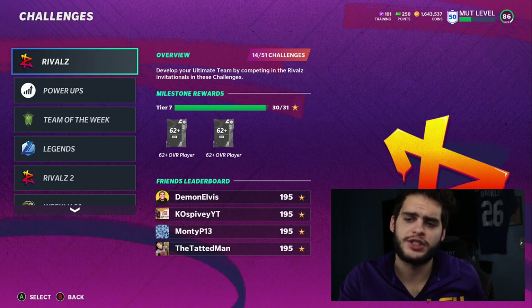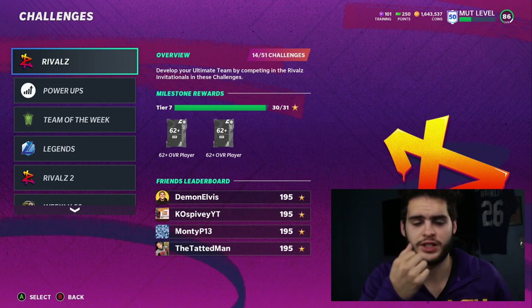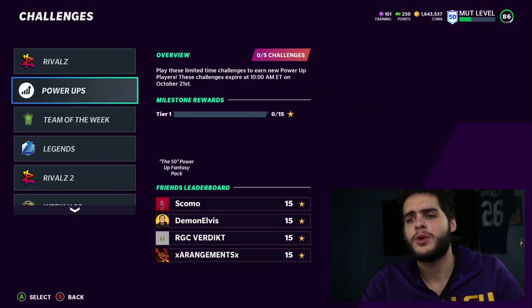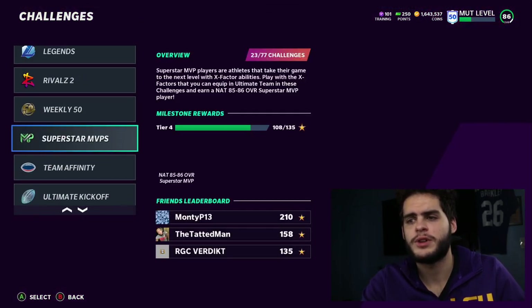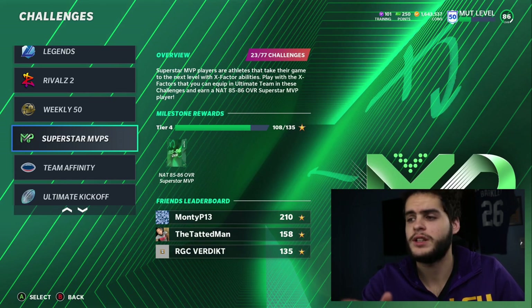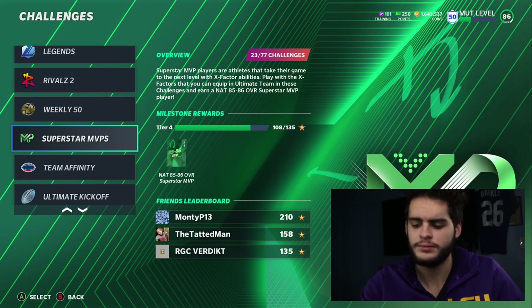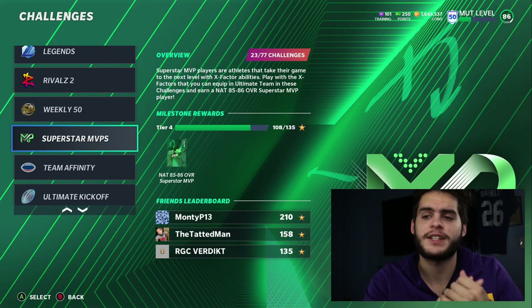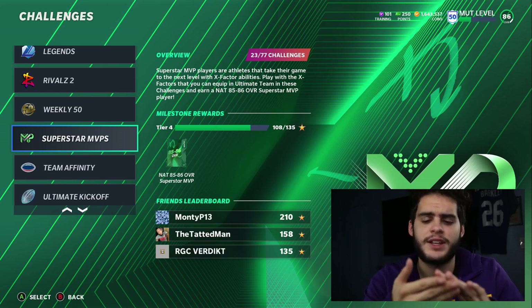Your Legend solos, of course, are for the legend tokens you get weekly, so you can get your free legend at some point whenever all those tokens are said and done. And for the 50 solos, you do want to be playing your weekly 50 — specifically the weekly 50 solo that gets you those pieces to build your free player. Those add up as well. That's four of the ones you really want to be focusing on right now.